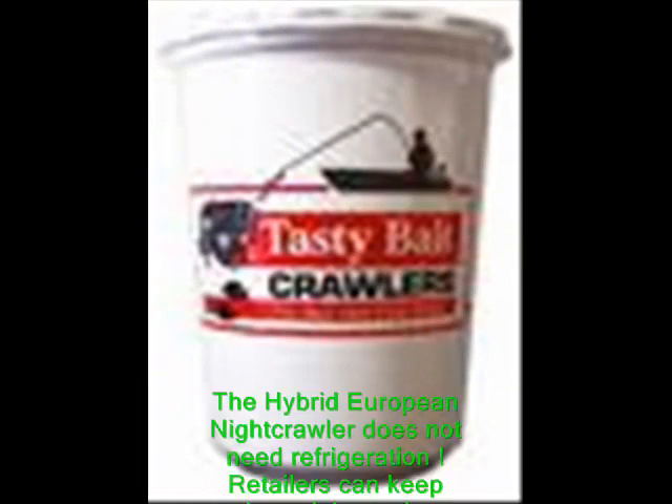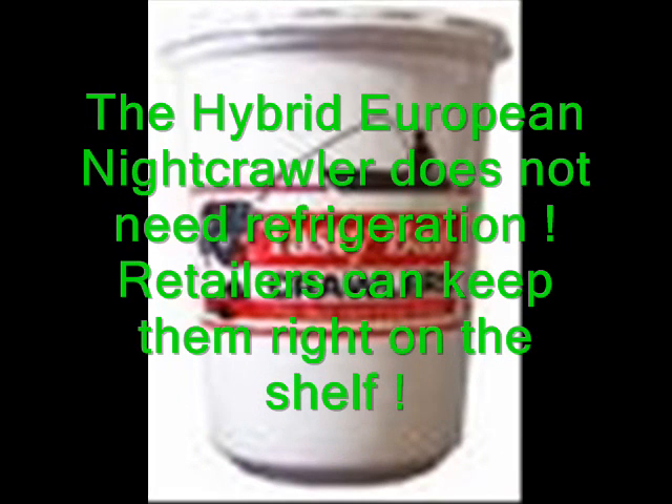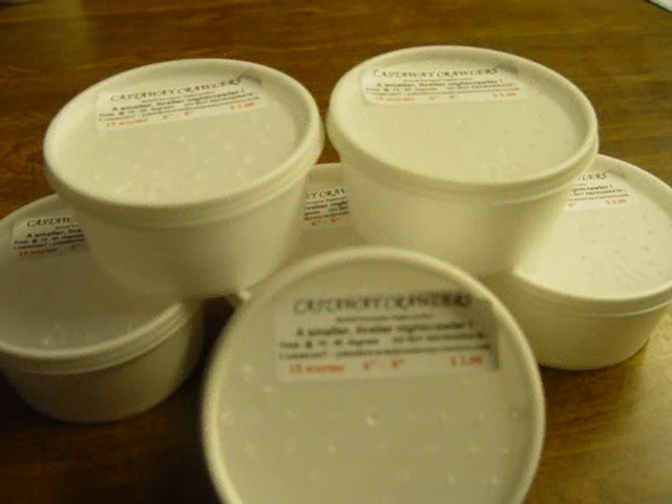Thus I call them a warm weather nightcrawler. The advantages our crawlers have over the Canadian are the price, storage, and fishability. I don't have to keep my crawlers in a refrigerator and they won't be a sickening group of smelly dead worms when the fishing warms up. In fact, I can keep my unused crawlers healthy and lively at room temperatures.